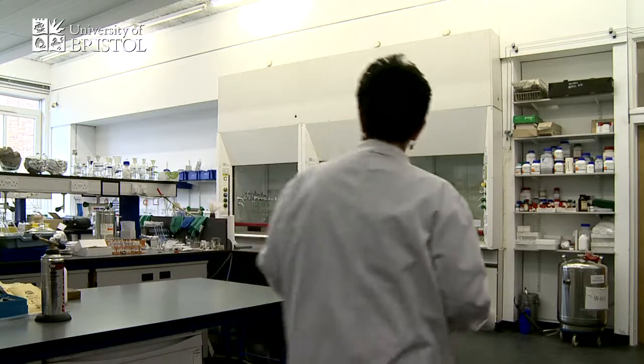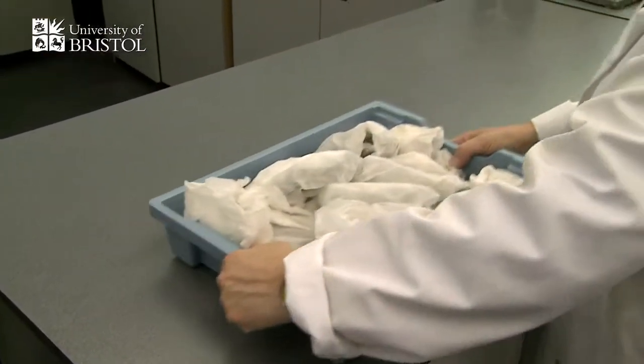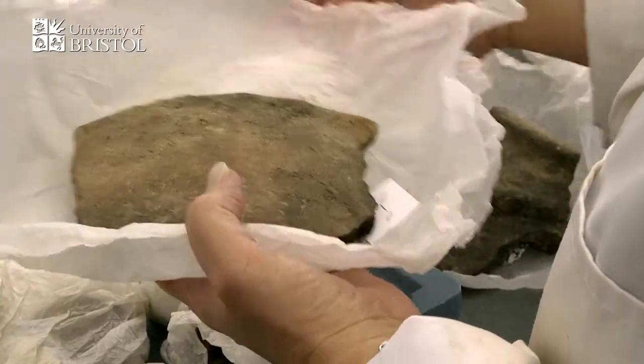What we do is we're given lots of potsherds by archaeologists who have excavated them from sites. These pots are the first non-biodegradable items that humans make. And what's remarkable is that when they use these pots to process their food, fats migrate into the vessel wall.